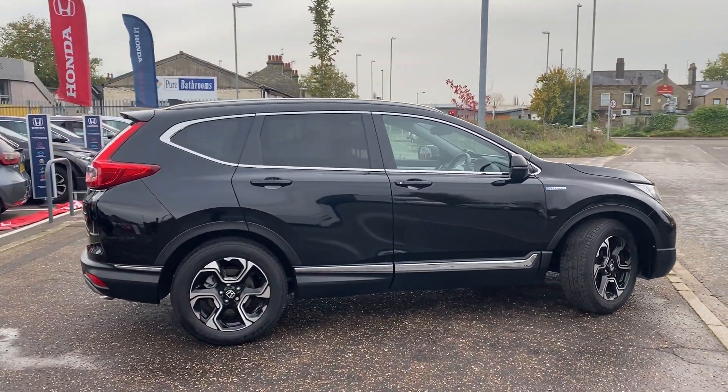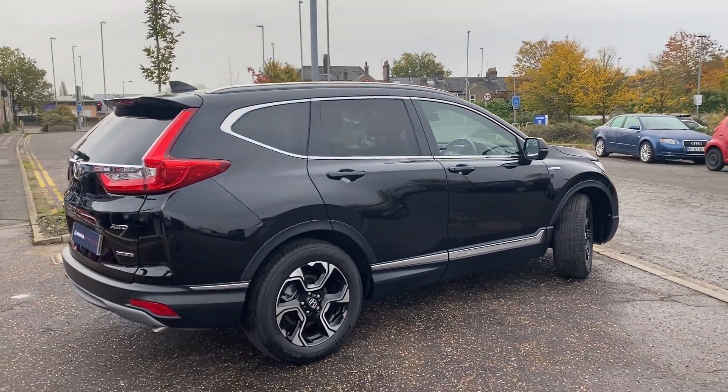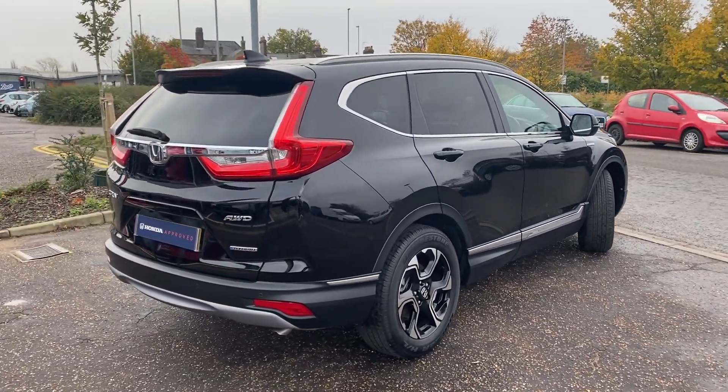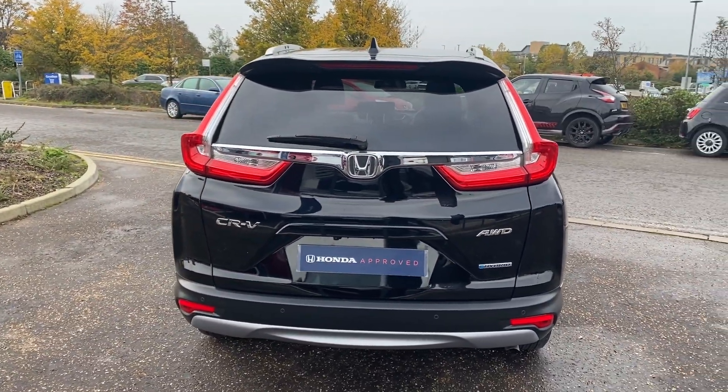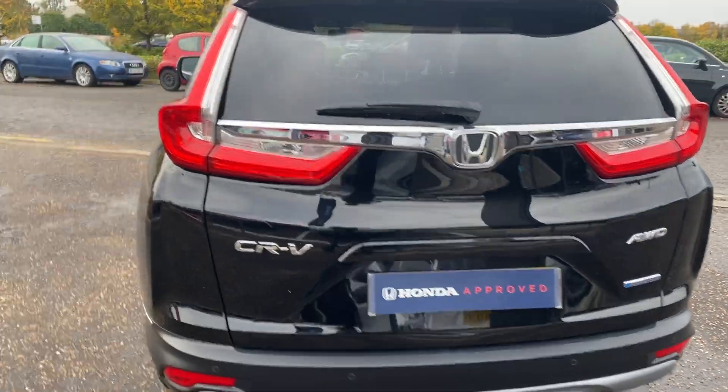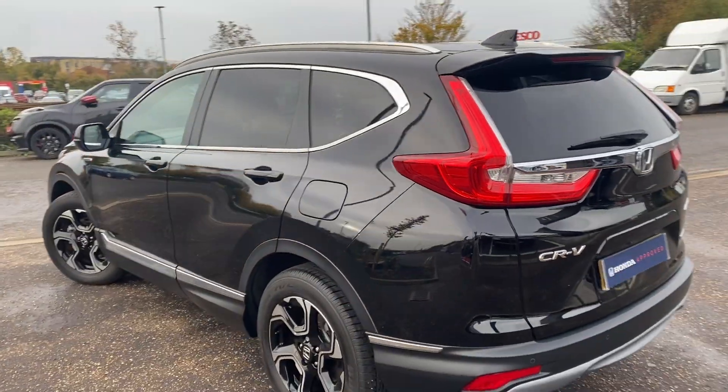This is a five-door SUV, one of the best SUVs on the market for space and size, and also really economical being a hybrid. They all come as an intelligent all-wheel drive model, so it will kick in and kick out as and when it needs to.